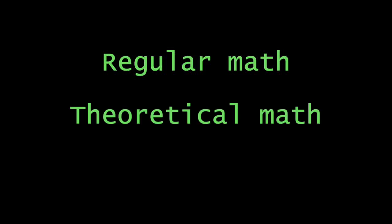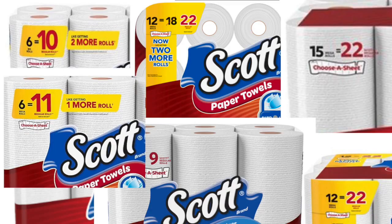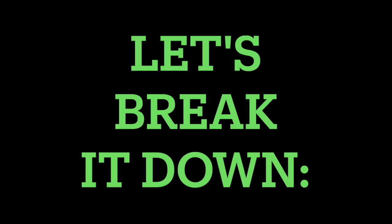There's regular math, theoretical math, and then there's the math we apply to all of these absolutely real — and I swear to God not photoshopped — packages of Scott paper towels. Let's break it down.